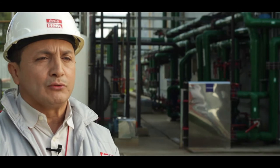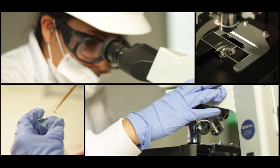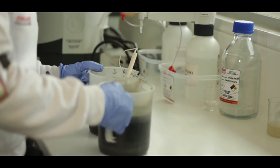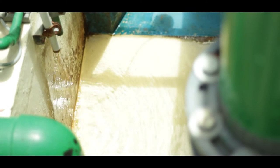A secondary stage comprises an anaerobic and aerobic process to degrade almost all the organic matter. At the last stage, called polishing, we use ultrafiltration membranes to release the best water possible into the high basin of the Bogotá River.